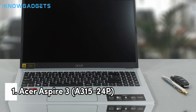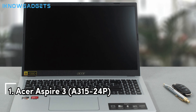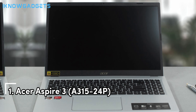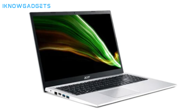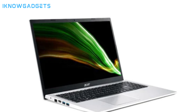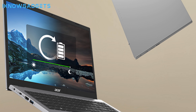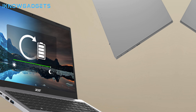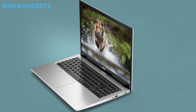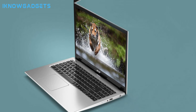And now, the moment you've all been waiting for. At number 1, the Acer Aspire 3 A315-24P takes the crown as the best budget laptop of 2024. This laptop is a true all-rounder, offering a balance of power, performance, and price. The 15.6-inch FHD display brings visuals to life, and the latest AMD Ryzen processors provide the muscle for all your computing needs. It's the ideal choice for anyone looking for a reliable laptop that won't let them down.